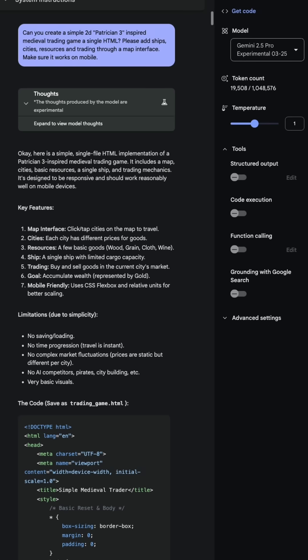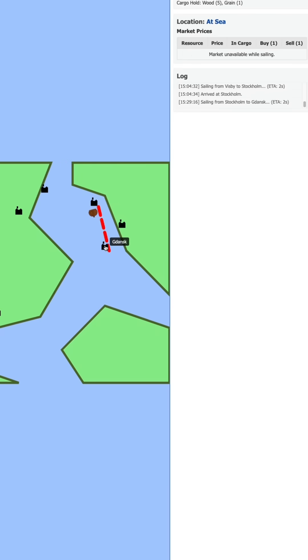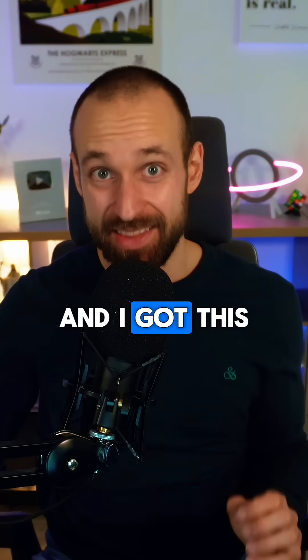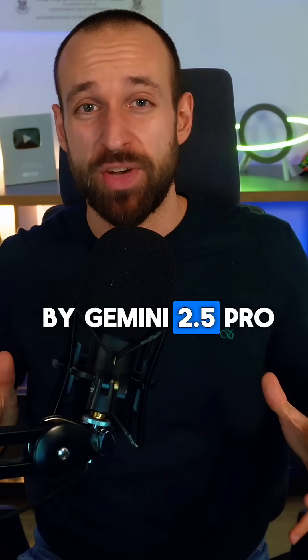I gave it a try myself at aistudio.google.com. You can select Gemini 2.5 Pro, and I wanted it to create a 2D inspired game that I tried to build with different builders before — and it just nailed it. It travels along the path, it has all the logic of buying and selling goods, it has market prices, and everything I wanted. And I got this with just two prompts. I'm absolutely blown away by Gemini 2.5 Pro.